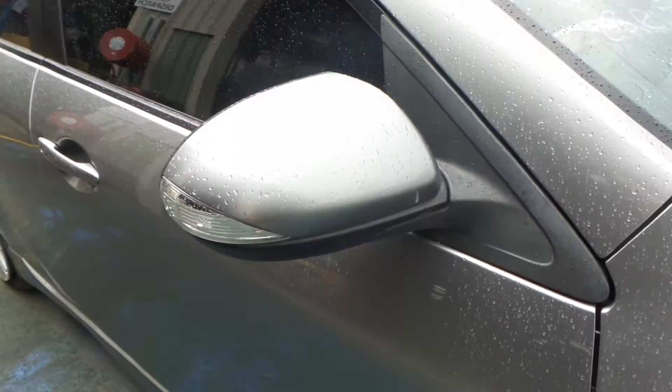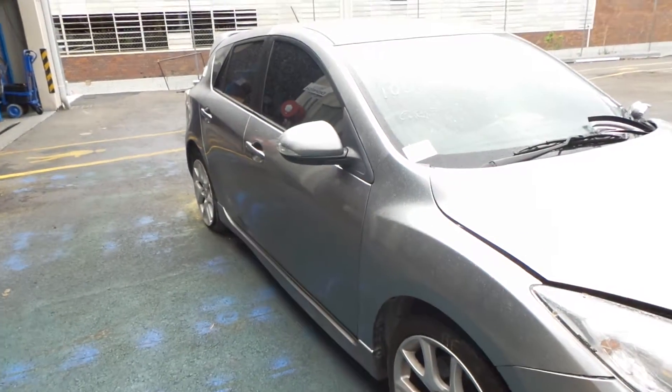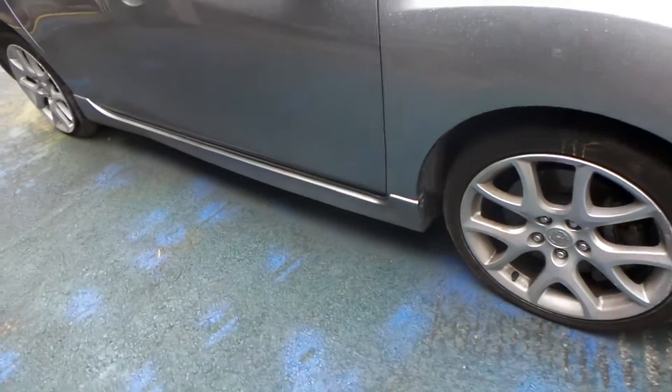Indicator type power door mirror. Both right-hand doors appear to be in good condition with no noticeable damage. Nice clean side skirt.